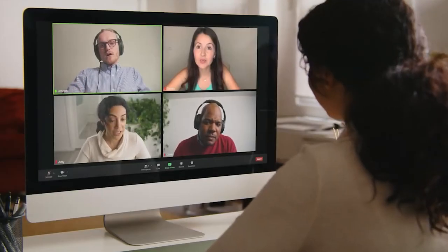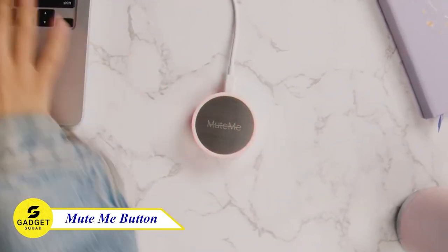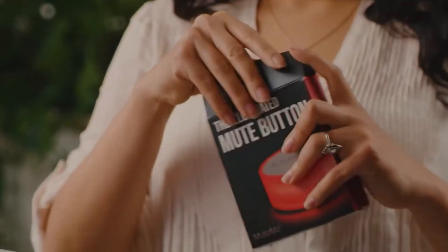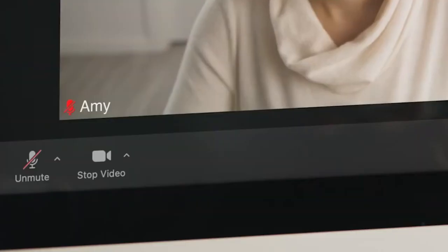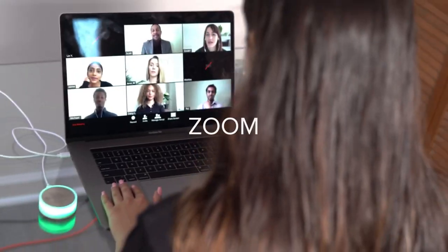Are you struggling to find the mute button on your screen during a video call? The MuteMe button is the perfect solution for you. This device is a physical mute button that you can attach to your computer. It's easy to use and compatible with Zoom, Teams, WebEx, Google Meet, and more.